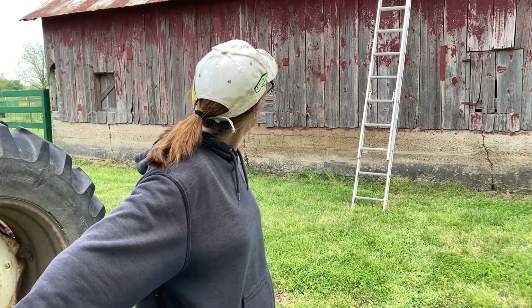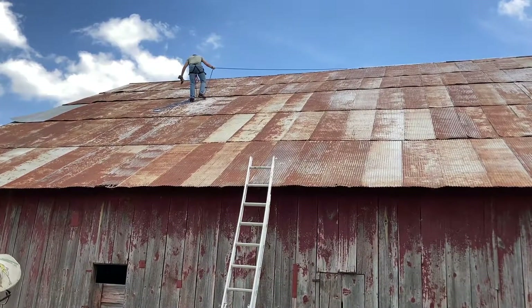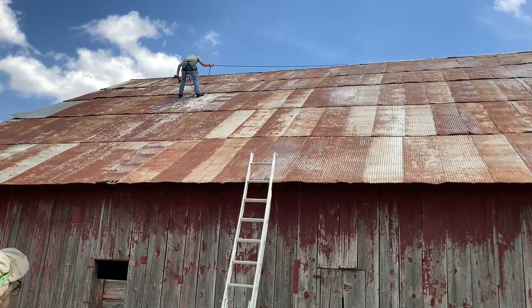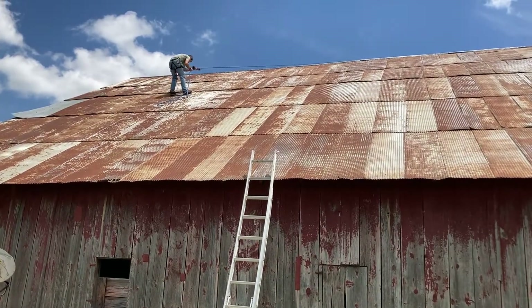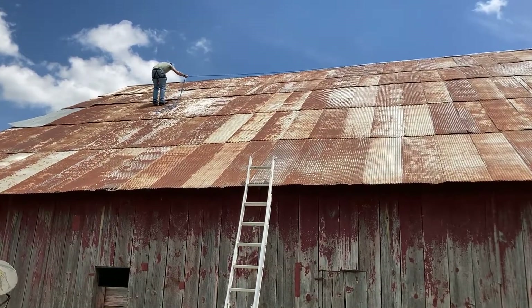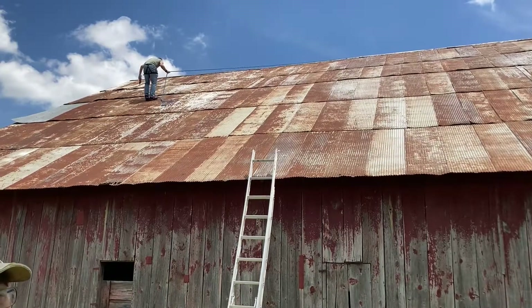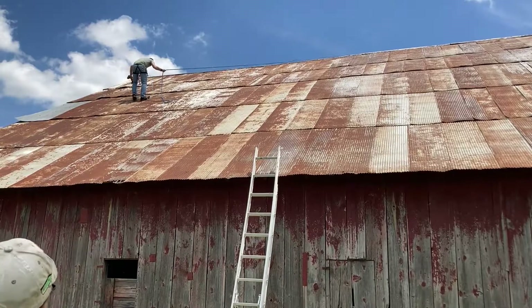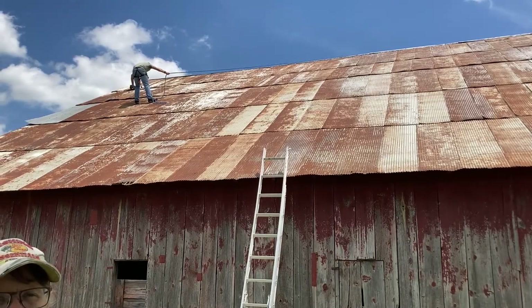Heights is not John's favorite thing either, but on the farm a lot of times you have to do things you don't want to do just because it needs to be done. If you will notice, he's hanging on to that blue rope. We have tied that rope to the fence post on the other side of the barn in the barn lot, and that is a safety rope. He is attached to a safety harness by that rope, so if he slips and falls, technically he's not supposed to hit the ground. But we're not going to try that out today, hopefully. We're doing the best we can to be safe and to get the job done all at once.